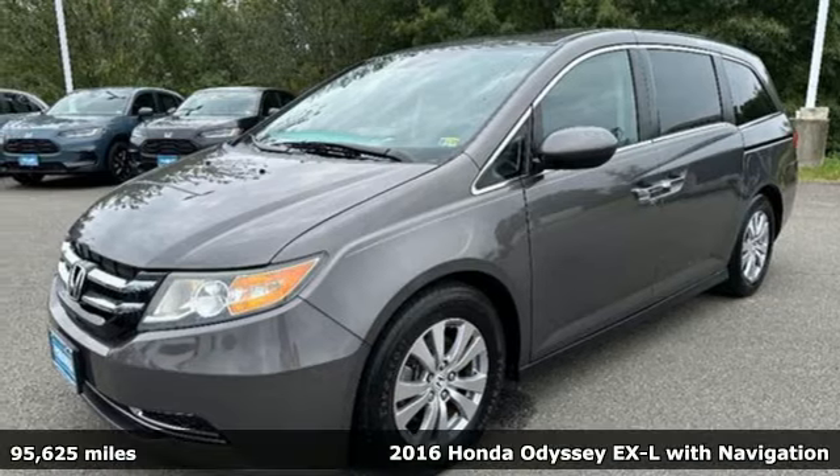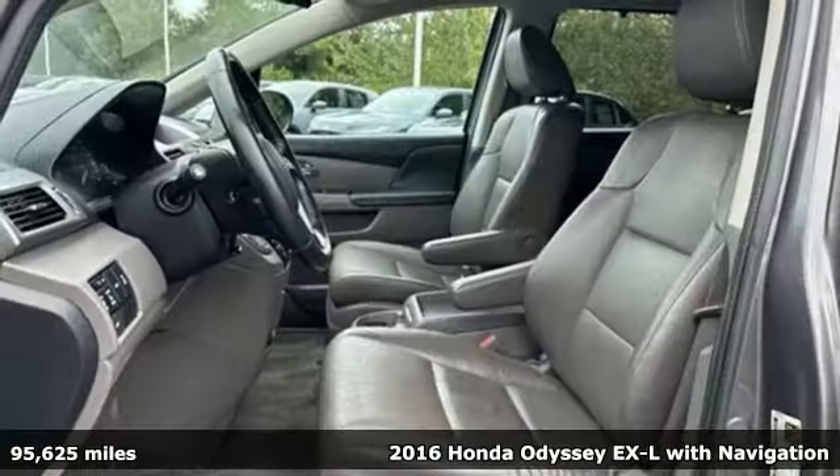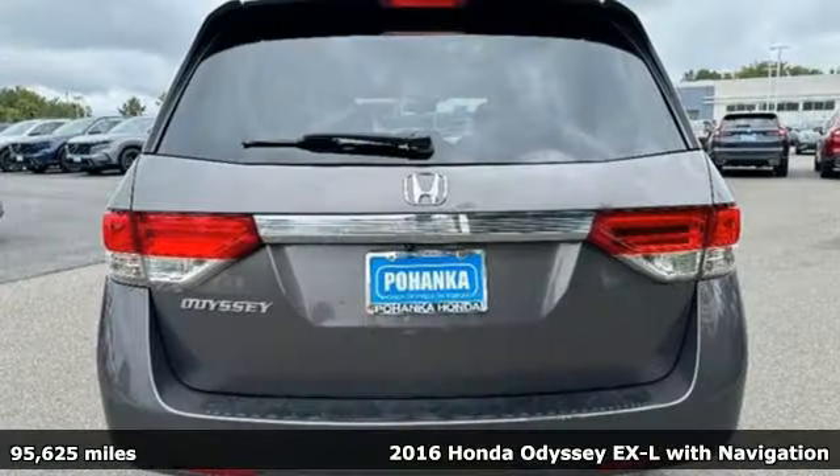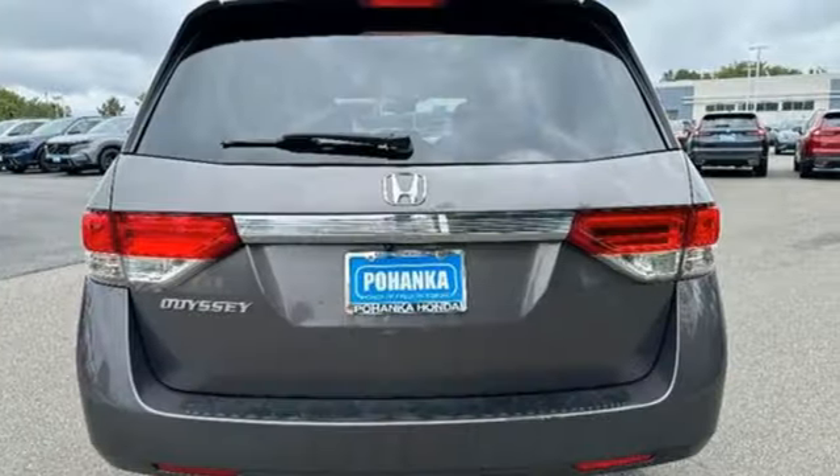Here's a certified 2016 Honda Odyssey. Honda's created some of the most admired vehicles on the planet, and it comes with all the amenities you need.